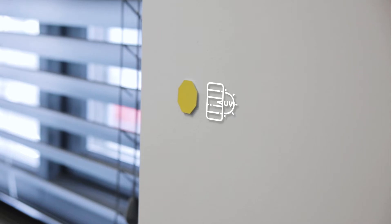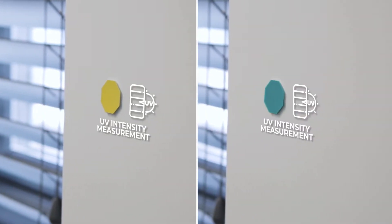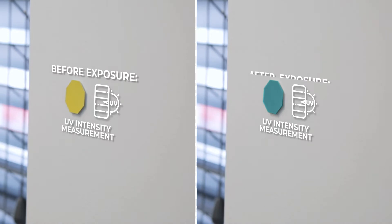UV intensity measurement stickers are provided to confirm that the UVC robot is administering the sufficient dose needed to kill COVID — all vital for any audit process.